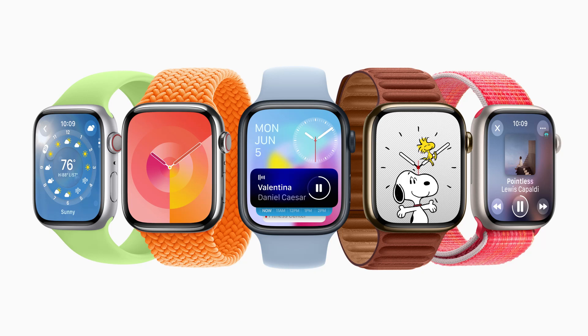Apple today previewed WatchOS 10, delivering redesigned apps, a new smart stack, additional watch faces, new cycling and hiking features, and tools to support mental health. WatchOS 10 brings Apple Watch users a fresh approach to quickly view information with redesigned apps, a new smart stack to show relevant widgets right when they're needed, and delightful new watch faces.